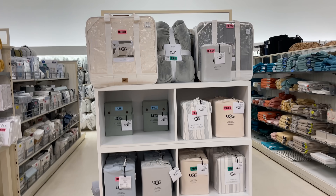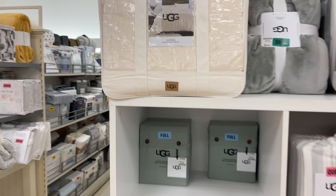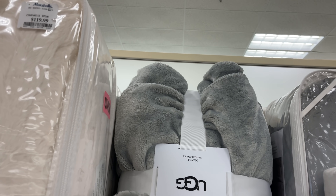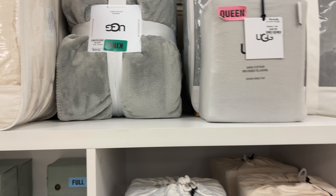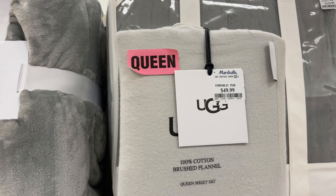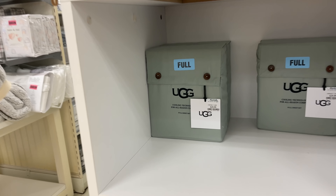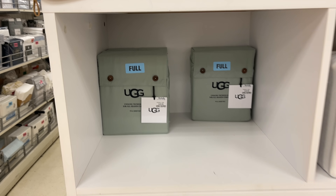This area is all UGG — they have the comforter in queen size for $120, the blanket for $60 in gray, a queen size sheet set for $50, and the full size sheet set for $30. That is so nice.